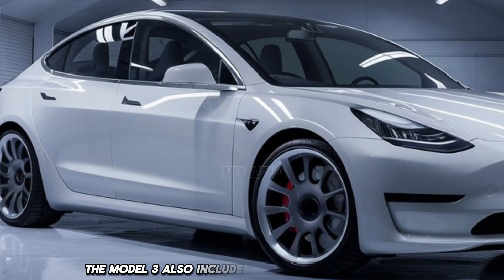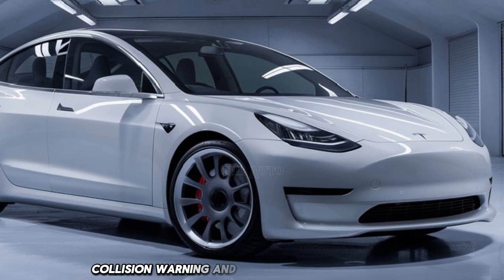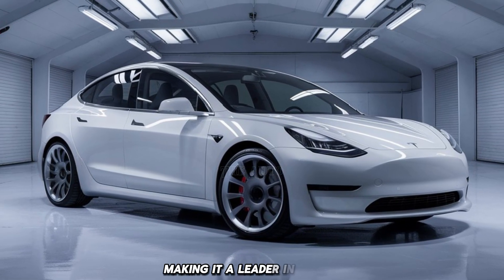The Model 3 also includes a suite of safety features such as automatic emergency braking, collision warning, and a strong crash test rating, making it a leader in safety.